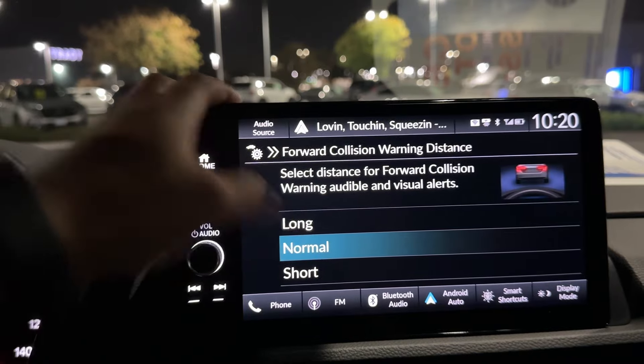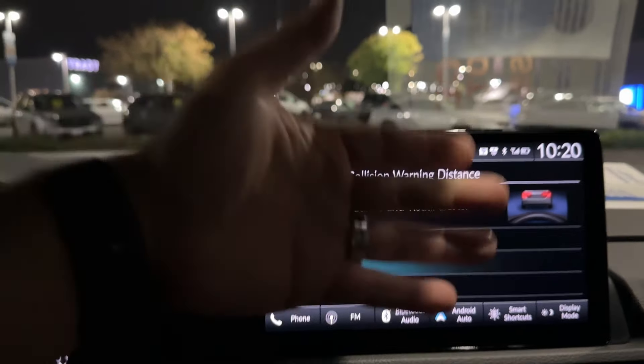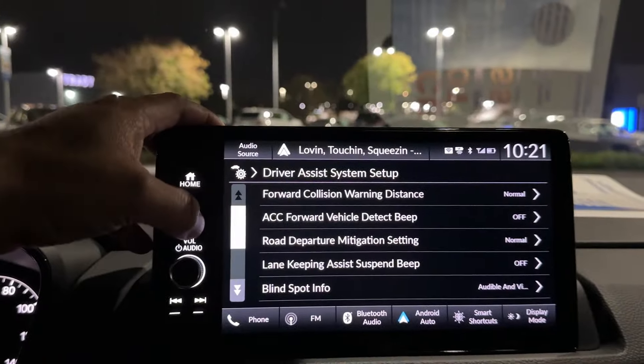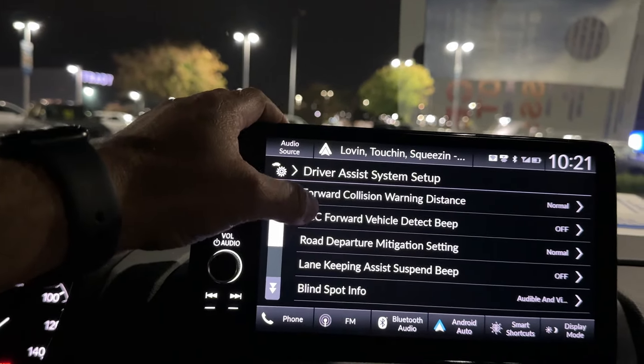You can set it to Long, Normal, or Short. I recommend Short if you drive faster than normal, because otherwise you'll get a lot of blinking brake warnings. That's how you eliminate those repeated alerts.